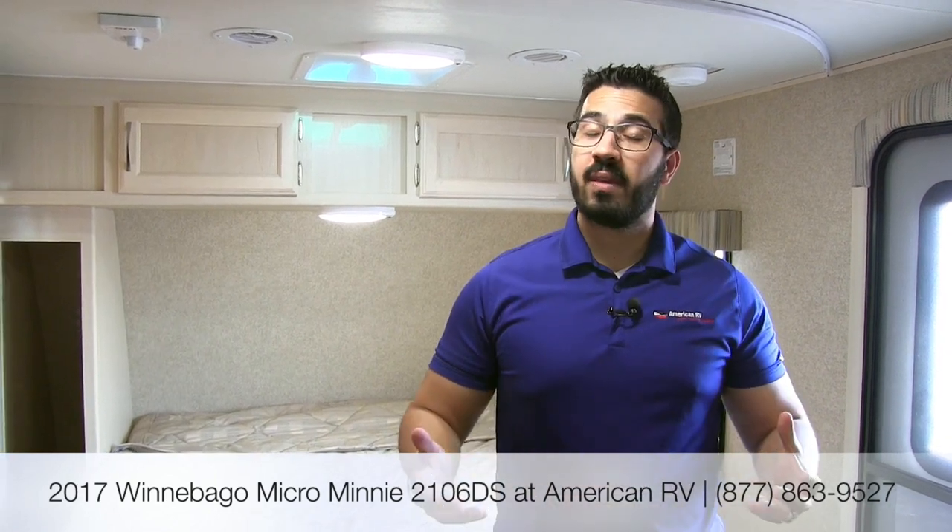Alright folks, that pretty much wraps it up. Again, this is a 2017 Winnebago Micro Mini 2106DS with the cherry red exterior and stone interior. If you are interested in this RV and would like price and availability, I recommend you give us a call here at American RV, or take a look at our website at AmericanRV.com. Thanks again for watching. I'm Ian Baker, and I can't wait to see you on the road to freedom.